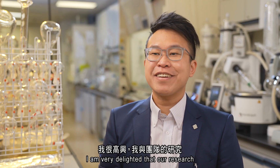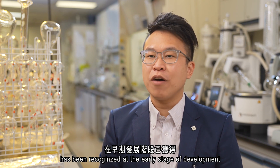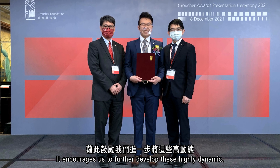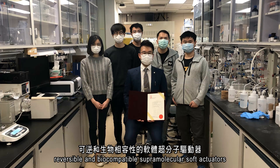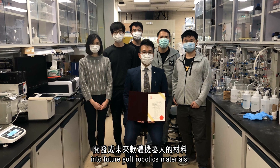I am very delighted that our research has been recognised at the early stage of development by the Croucher Innovation Award. It encourages us to further develop these highly dynamic, reversible and biocompatible supramolecular soft actuators into future soft robotic materials.